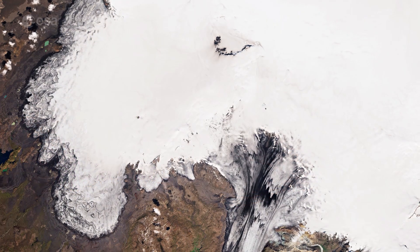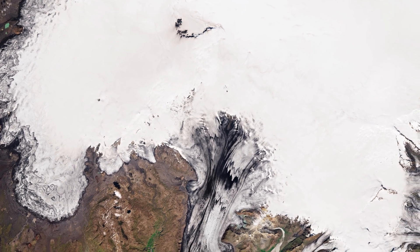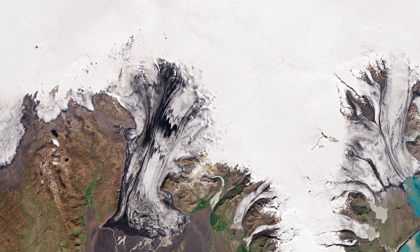During these floods, the glacier's melt water carries sediments and sands composed of ash to the coast. These outwash plains are called Sandurs and are commonly found in Iceland.